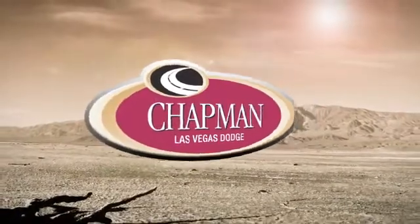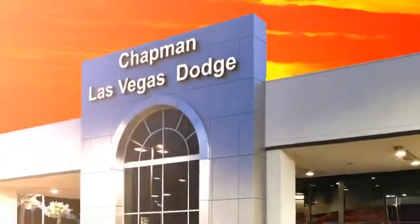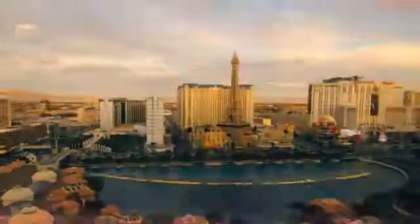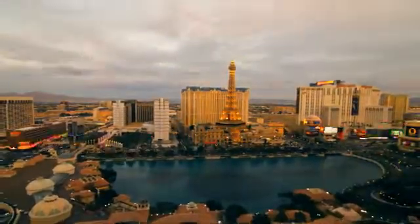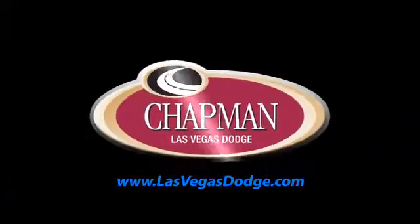At LasVegasDodge.com, you can locate your next vehicle, schedule service, request a part, or get pre-approved for financing. Chapman Las Vegas Dodge Chrysler Jeep is centrally located in the heart of Las Vegas and serves the entire state of Nevada. We make finding your next vehicle easy. Call, click, or come in today to choose from all of the most popular Chrysler, Jeep, Ram, and Dodge models.